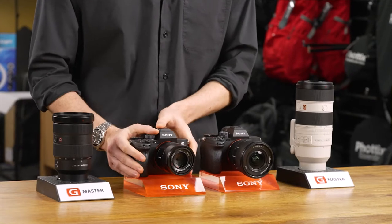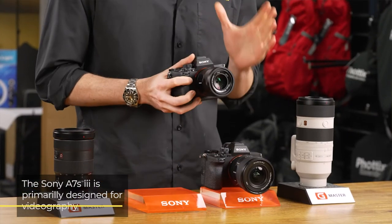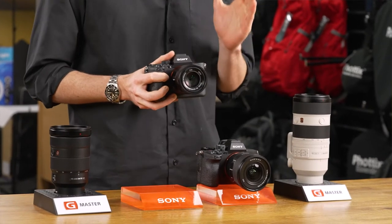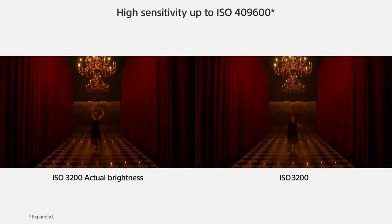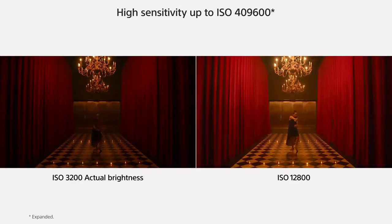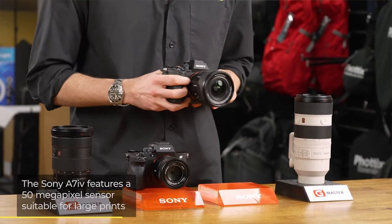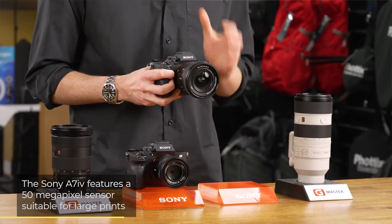Whilst the Sony A7S Mark III features a full-frame image sensor, it's designed more for video and so has less resolution than other models in the range, including the A7 Mark IV, with this lowered resolution having the benefit of greater sensitivity and a higher ISO range. Subsequently, this camera is ideal for low-light photography and cinematography. The Sony A7 IV features a huge resolution, making it the perfect option for producing large and detailed prints, as well as heavily cropping your images.